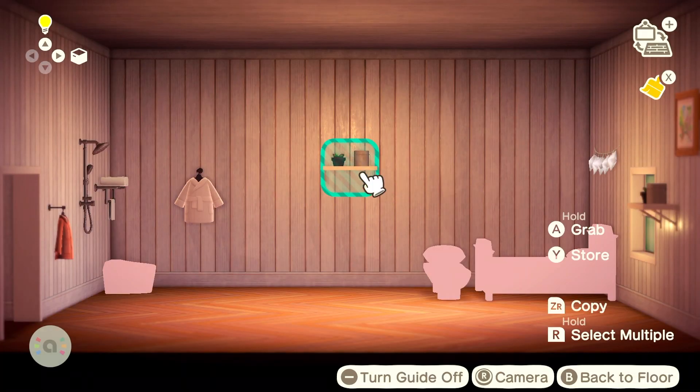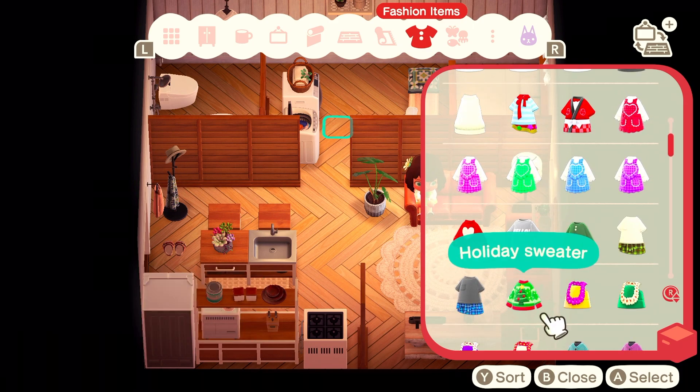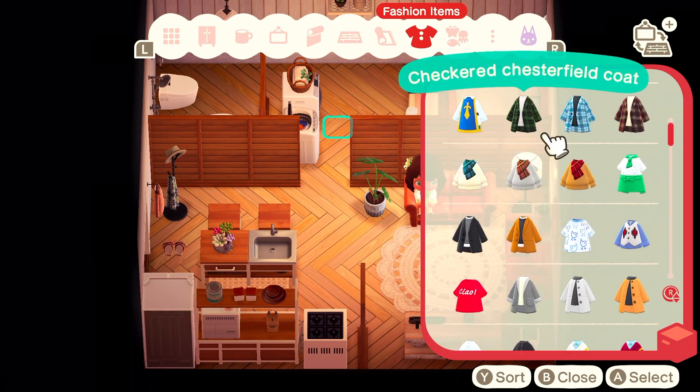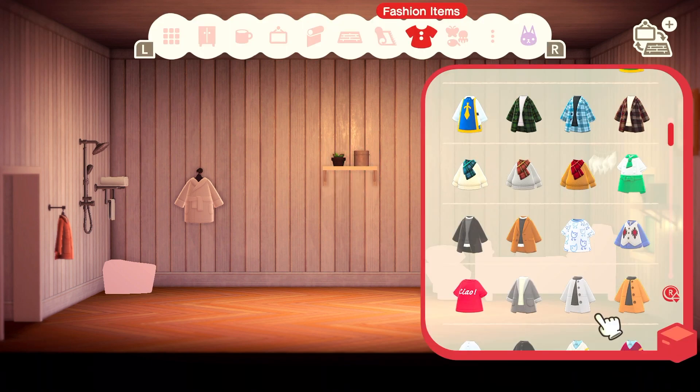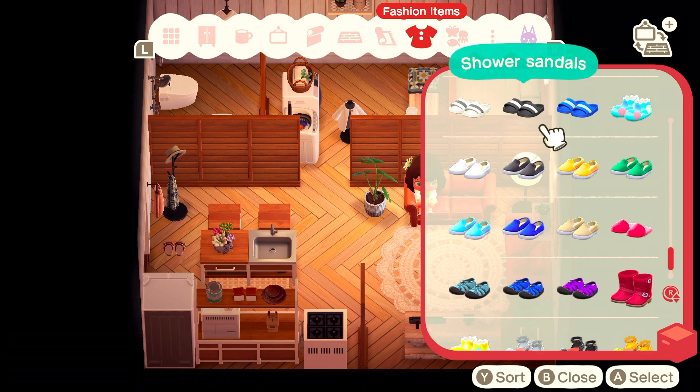To represent having a closet in the middle of our bathroom and bedroom, I figured I'd just put a little shelf with some clothes hanging up. I know it's not exactly like a closet but it's kind of the closest I could do with the amount of space I had in one room.